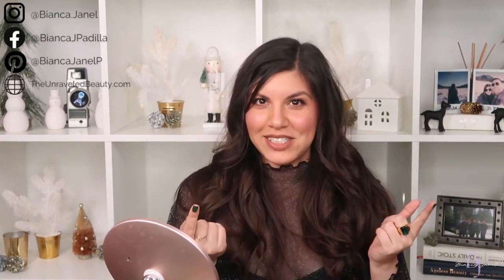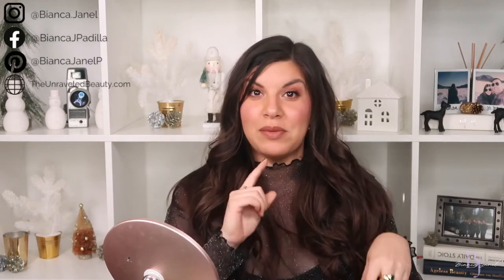Hey guys, welcome to my channel. I'm Bianca Janelle. I make videos on lifestyle — makeup tutorials, hair tutorials, skincare reviews, anything beauty related I probably film it. If that sounds good to you guys, subscribe to my channel. I upload videos every Tuesday and Thursday.